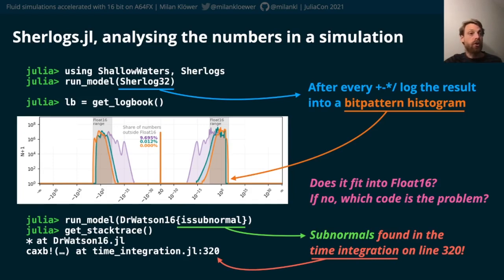Here, for example, we want to know where subnormals occur, so we provide a function is_subnormal that returns true in case that's the case.